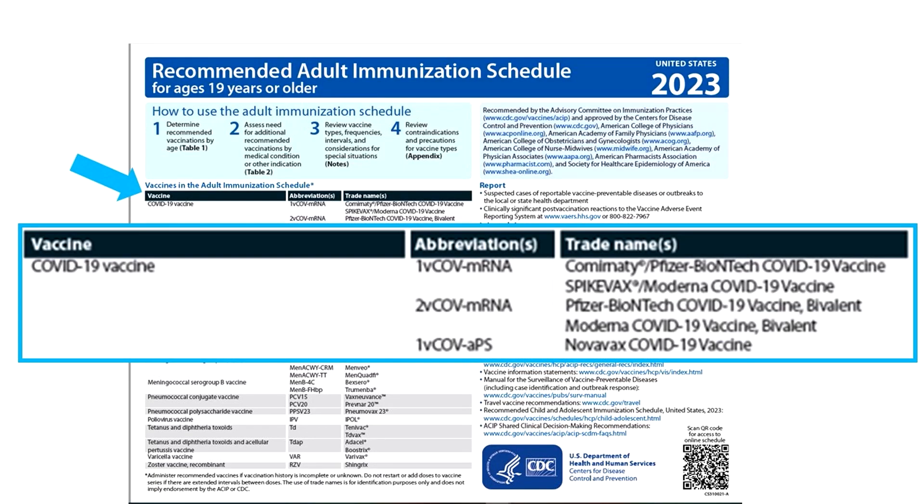COVID mRNA and protein-based vaccines have now been assigned official abbreviations based on vaccine platform and valency. What's also remarkable is the absence of COVID viral vector vaccines on that list. However, Janssen's viral vector COVID vaccine, which has been available but is not preferred, does have a CDC website link in the notes section.